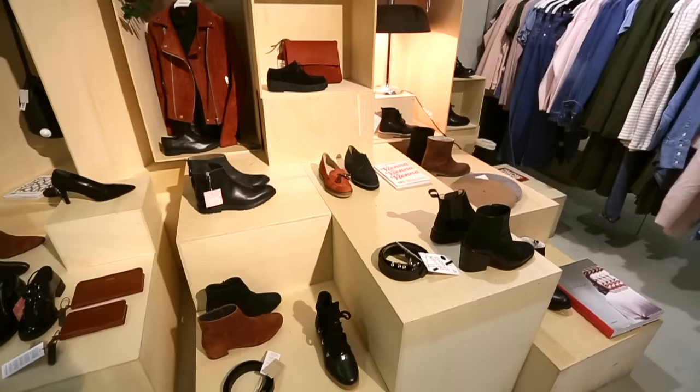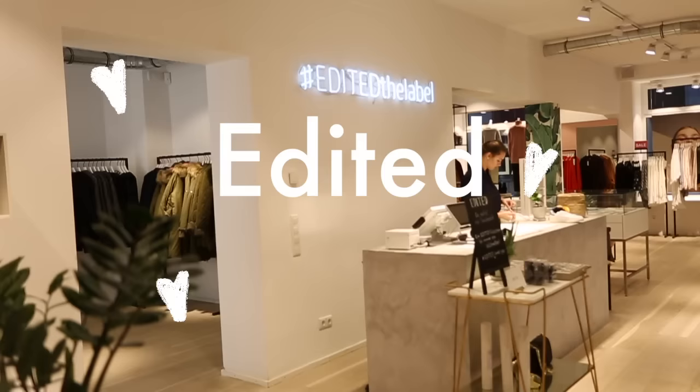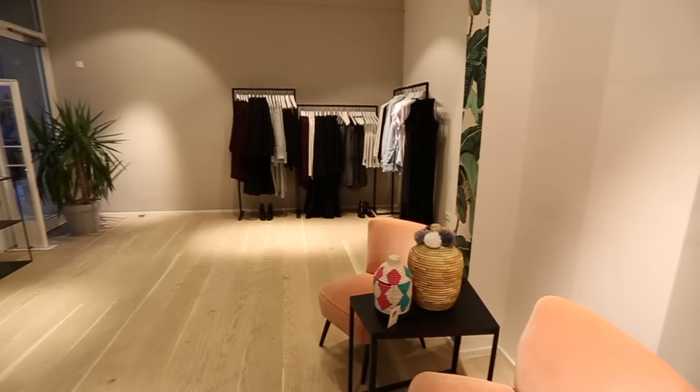Now that your energy levels are high again, it's time to do some shopping. Maxvorstadt, the university area, is perfect for that because you won't find the usual chains like H&M and Zara, but some really cool concept stores. Two of my favorites are Kauf dich Glücklich and Edited.